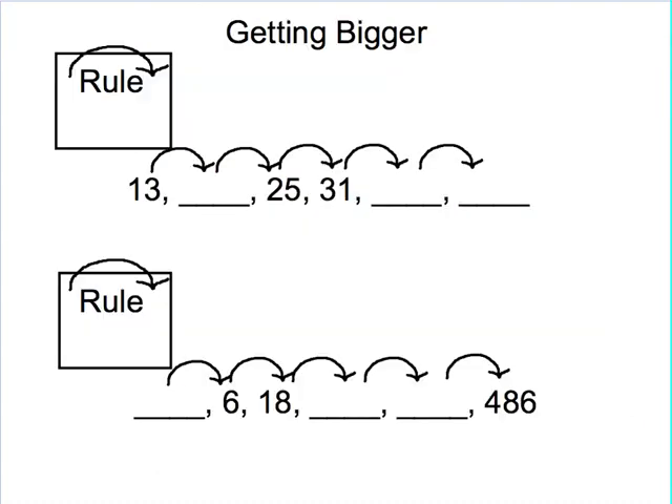Here I have some numbers that I notice are getting bigger. I'm going from 13 to 25 to 31 — my numbers are getting bigger. Now I want to look to see, from my starting number to the last number I know, are they getting bigger by a lot or just a little? Well, 13 to 31 really isn't that far apart — it's less than 20 apart — so I'm going to try adding. I know 25 and 31 are right next to each other, so I count up from 25 to 31. That was a difference of 6, so I'm going to try a rule of plus 6.